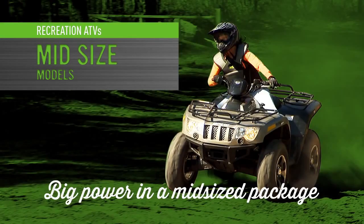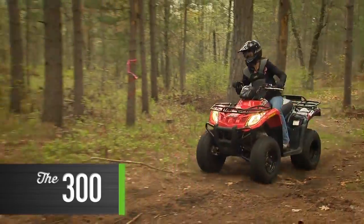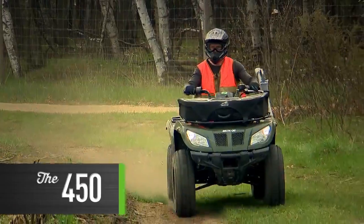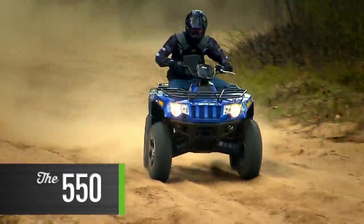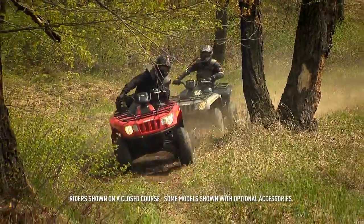In this video we'll be showing off five of our favorite midsize models: the 300 2x4, the 400 4x4, the 450 4x4, the 500 4x4, and the 550 4x4. Though they share much in common, each one offers something different.